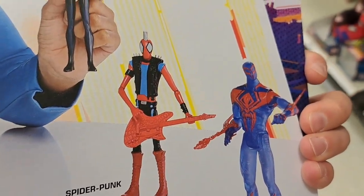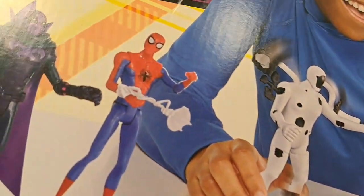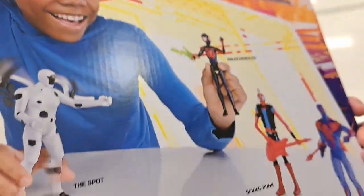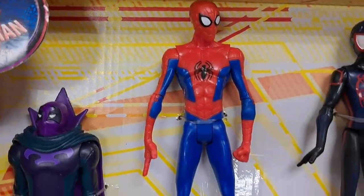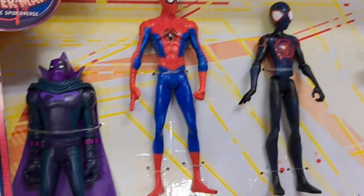It's got all this gear inside — you get the guitar and some accessories for all the figures. If you're a Spider-Man ultra fan, you definitely need to pick up this set. Or if you just like to play with Spider-Man toys, because these ones look like they're awesome to play with.